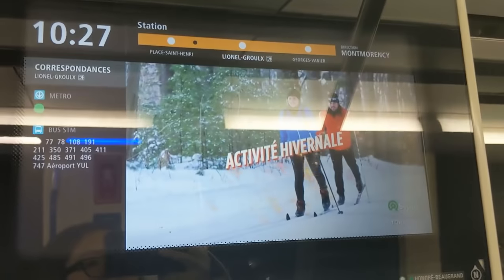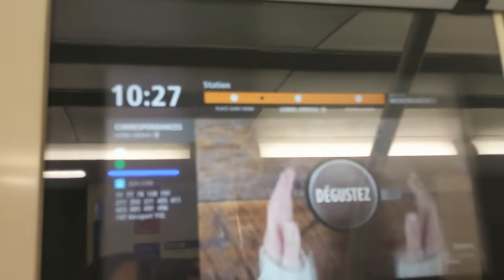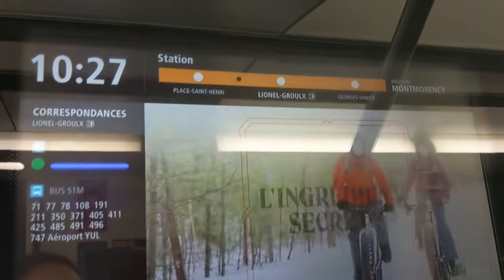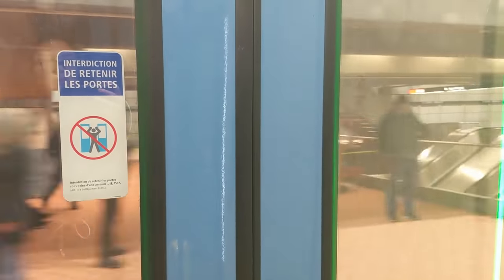Hey guys, welcome back to the channel. Today we're here at Lionel Groulx Station, the west side transfer station between the orange and green lines, and one of the busiest stations in the whole Montreal metro system if transfers are counted. We're just about to arrive now.